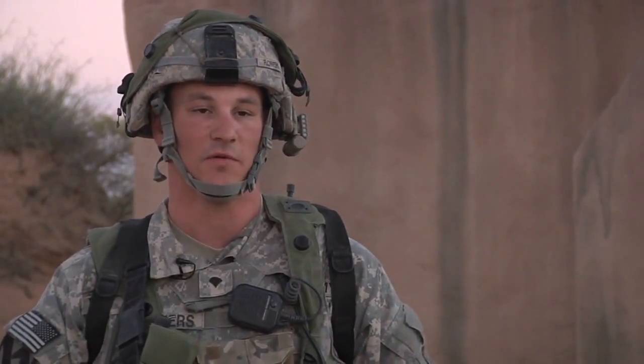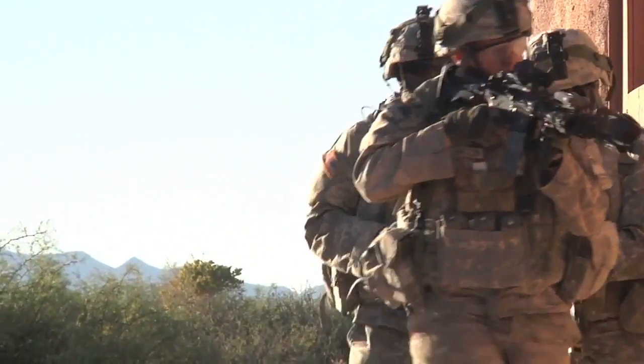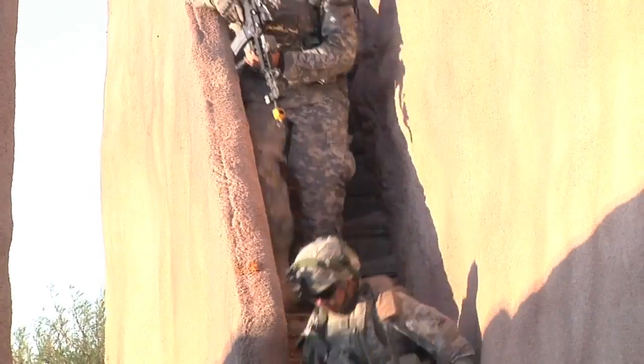The ability to communicate with the BFTs and everybody else — you can see everybody on the field, know where they're at — it's really helpful. Officials say Net Warrior facilitates faster and more accurate decisions during the tactical fight.